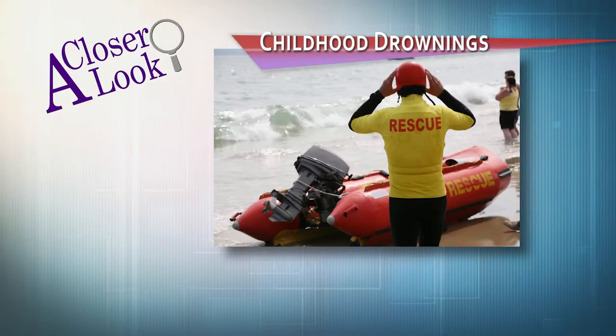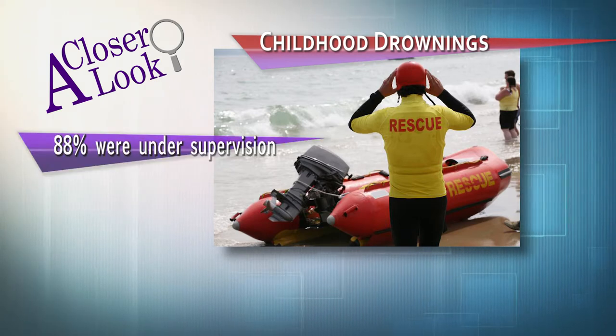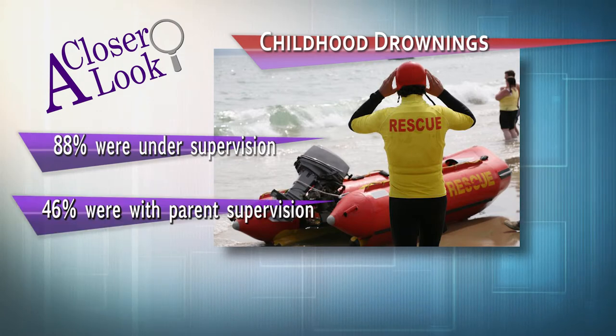When people may actually be on site and this is happening. Exactly. And 88% of childhood drownings are under some sort of supervision when they drown. That's really hard. 46% of that 88% were with a parent.